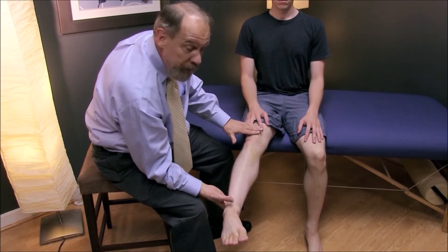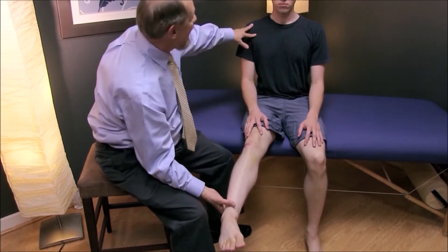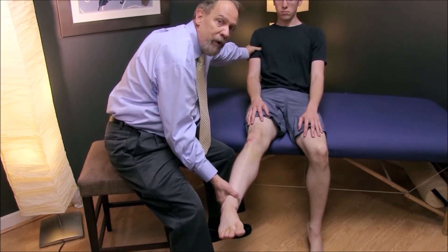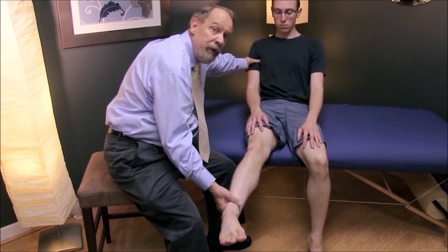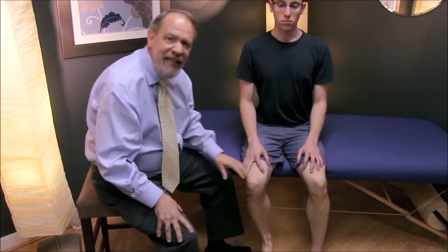If the patient has real radiculopathy, this should cause them to have pain. Frequently the patient will lie back, lean back, trying to take pressure off the nerve root and take the tension and stretch off the nerve root. That's a significant finding — a positive seated straight leg raising sign.